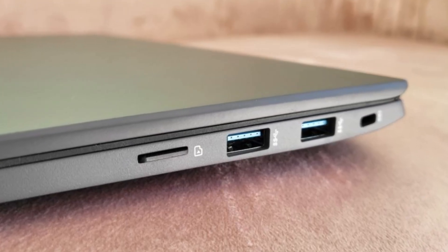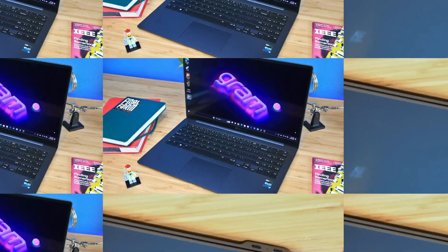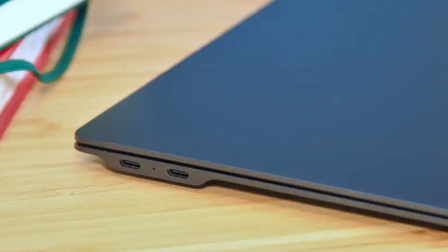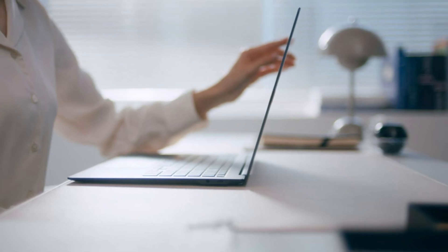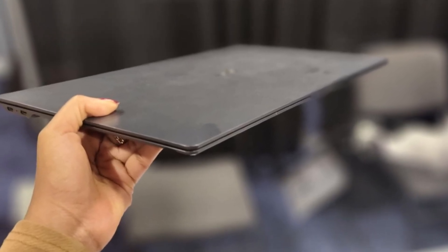For users looking for a laptop that merges portability, a stunning OLED screen, and enough power to handle demanding tasks, the LG Gram Super Slim 2023 is an excellent choice. It's ideal for travelers, students, and professionals who need a reliable, ultralight companion.